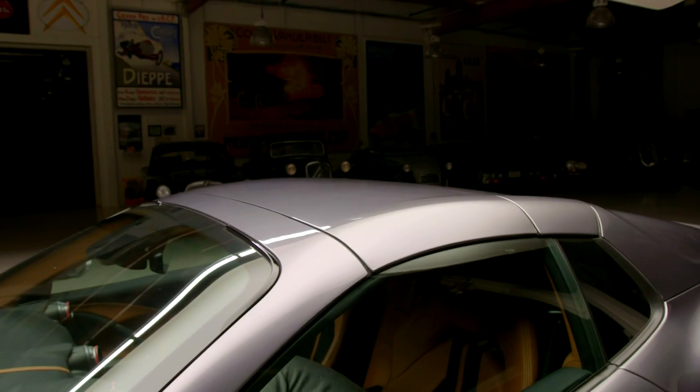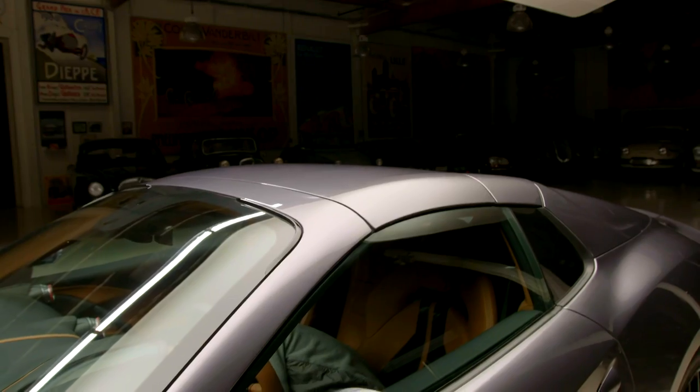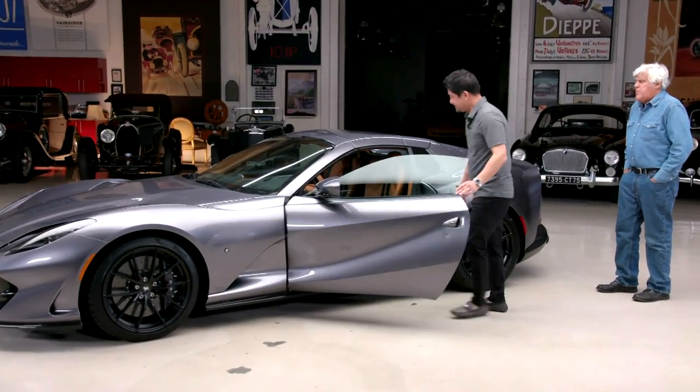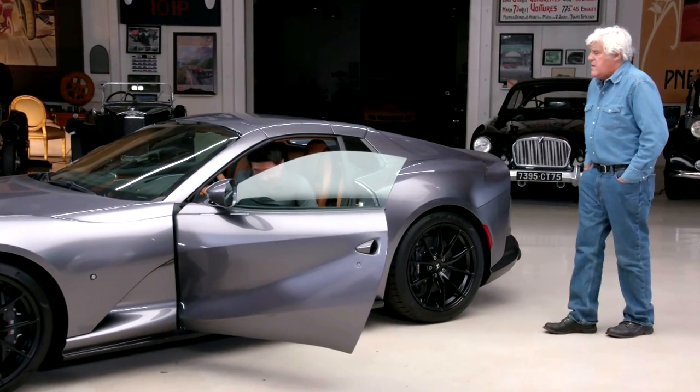They've integrated the convertible so well — I wouldn't know by looking at it that this was a convertible. They really got the hard-top convertible design down. You can put it down at speeds up to 30 miles an hour.